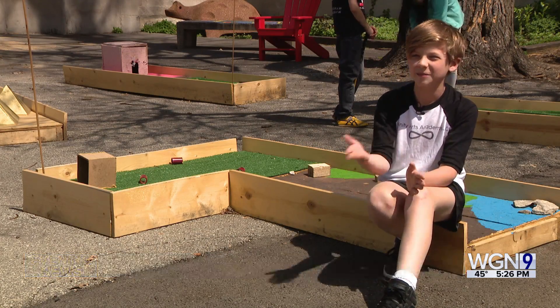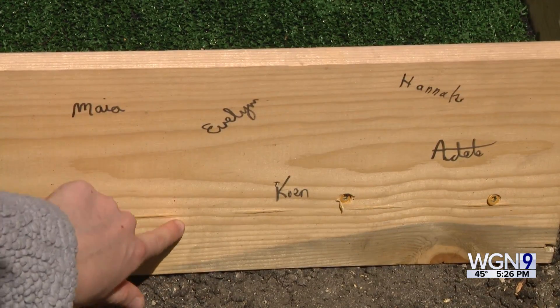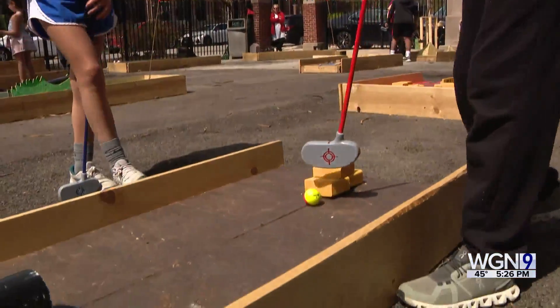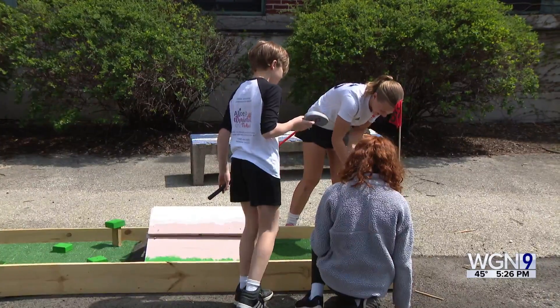I think instead of screaming at people, just calm down and then keep going. These are the five people who built the hole: Naya, Evelyn, Cohen, Hannah, and Adele, and many other students here as well.